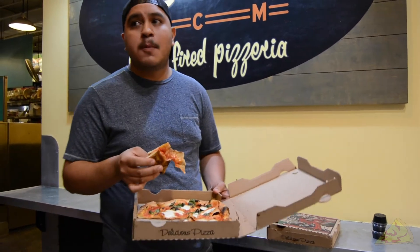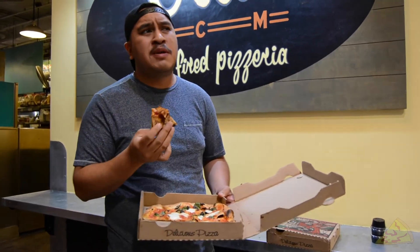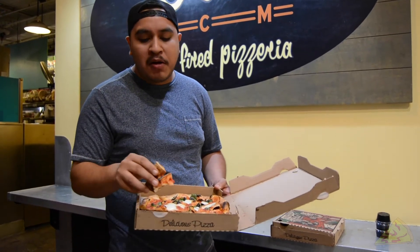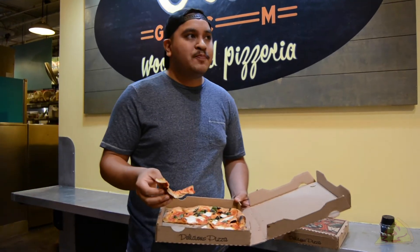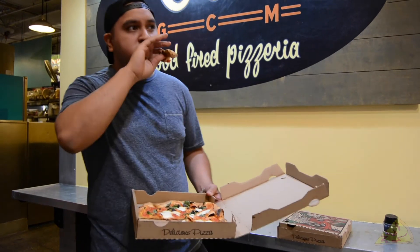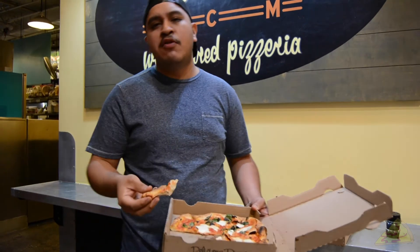Very little difference between the two. I kind of like the 3-cheese better. This one's going to taste a little bit more burnt — probably more in the back. Yeah, 3-cheese is quite far better. Margherita: 7.1.